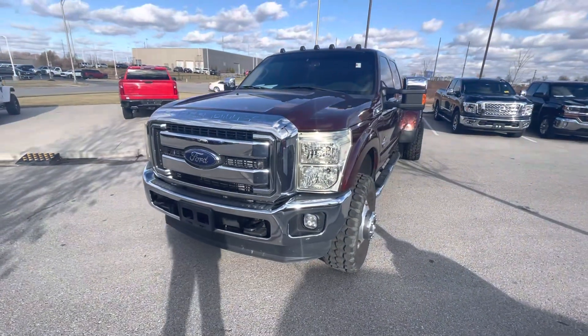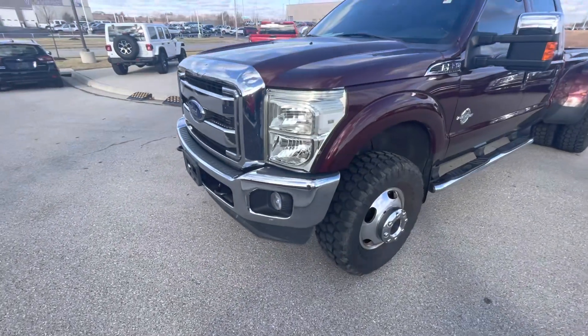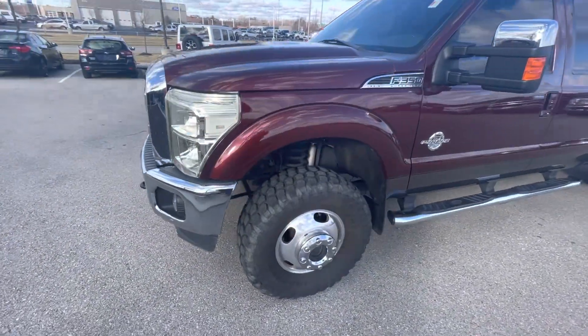Hi Justin, this is Gustavo again from Premier Auto, and this is the walk-around video that I promised you. Like I said, this vehicle is in excellent condition.